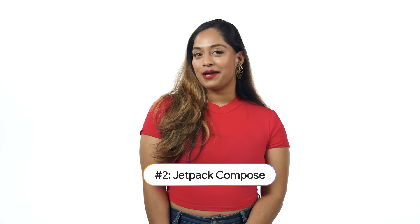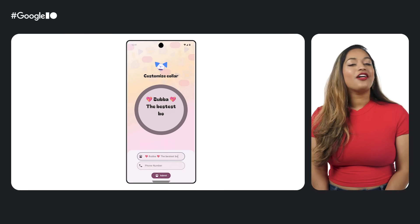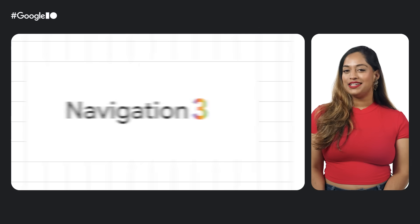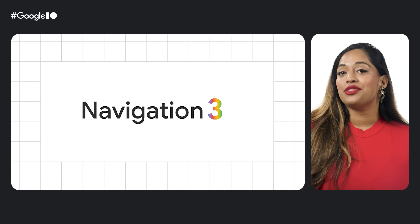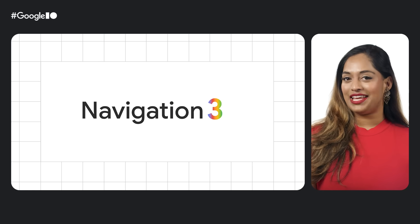Number two is Jetpack Compose. Our latest stable release has many of the features you asked for, like autofill, autosize, and animate bounds. We also introduced a new Navigation 3 library, rebuilt from the ground up, and added new Compose libraries for CameraX and Media 3.